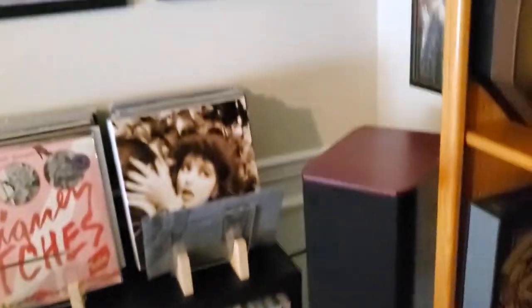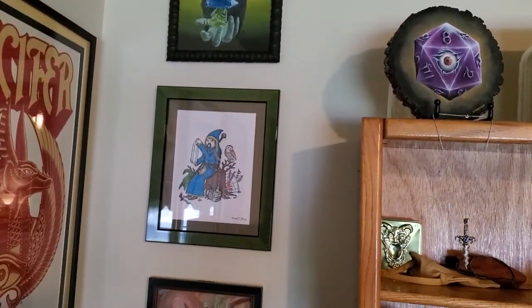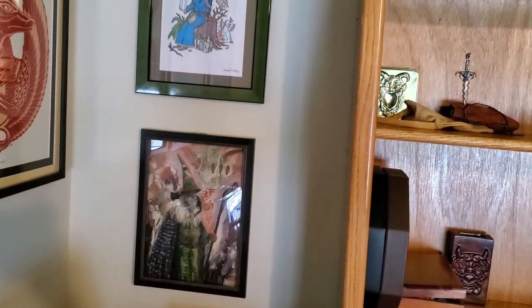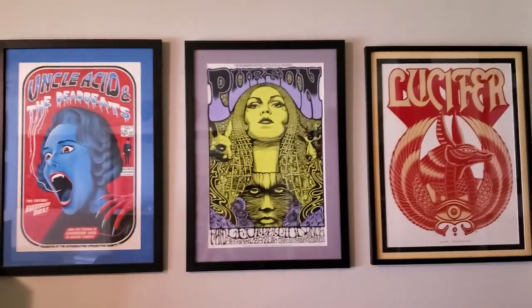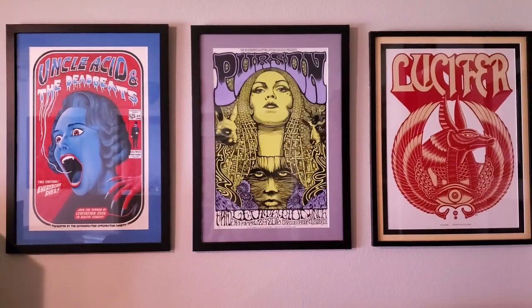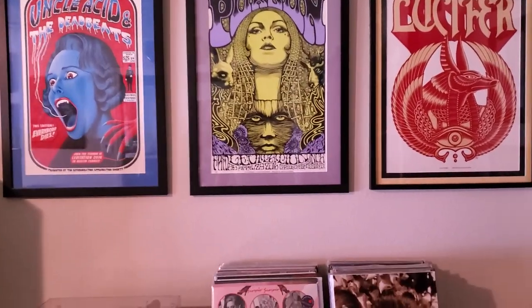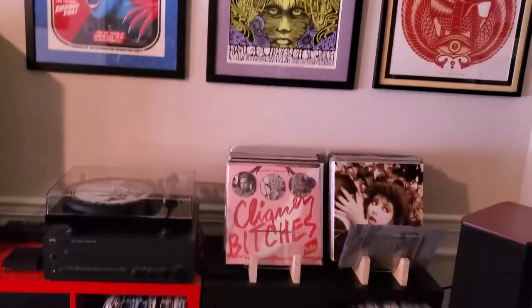Moving on to the side here. I have a bunch of wizard art — so I have a piece by Adam Burke, one by Michael Shung who plays my other game along with Jerry, and then another Adam Burke piece that I picked up. This is kind of my wizard corner. And those that know, I'm big on vinyl. So here's three of my favorite music posters I own: my Uncle Acid, Person, and Lucifer. I believe the two on the right are Alan Forbes. The Uncle Acid one I always forget the artist on, but that's actually my favorite one I have.